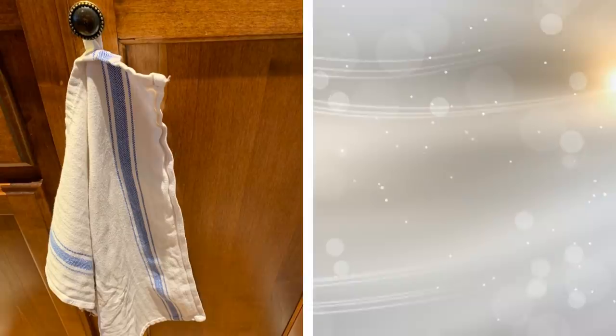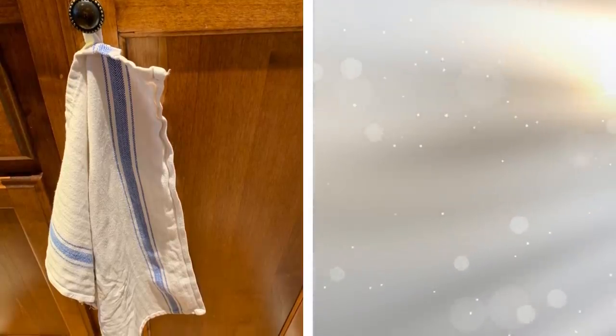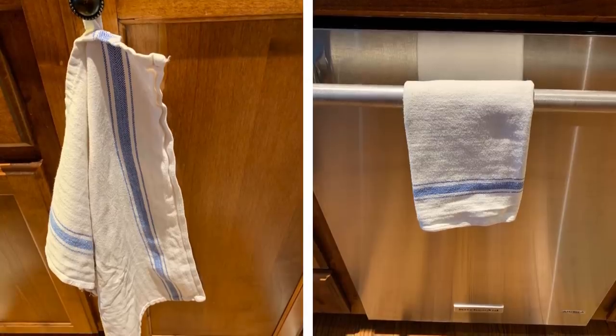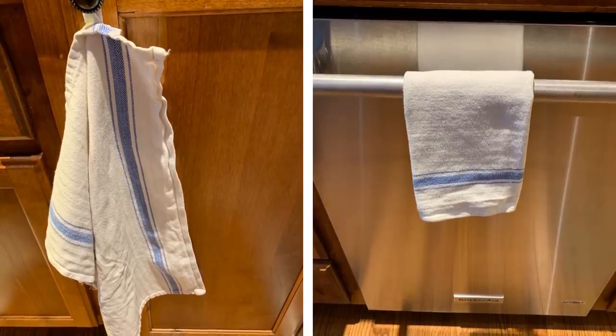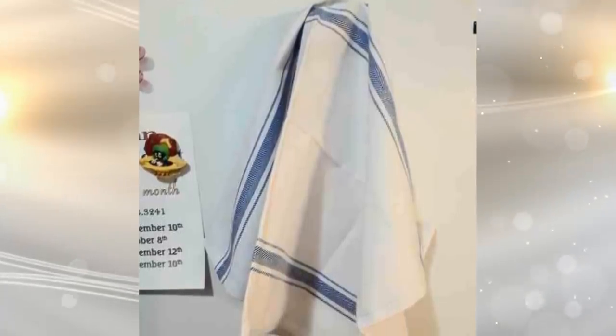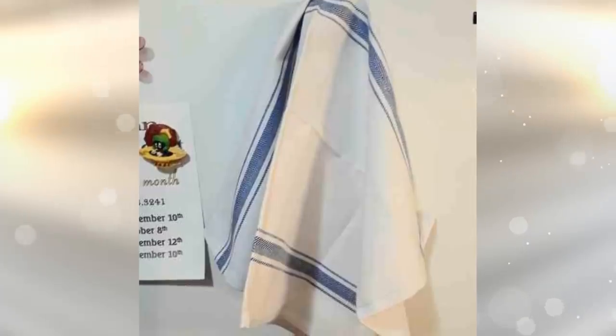Tip 10: We all have a roll of paper towels in the kitchen that we constantly reach for. This is a lot of unnecessary waste. Instead of having to constantly buy paper towels, use cloth towels instead. Whether you are wiping your hands or the counter, use and reuse a cloth towel. It's as simple a clean-up as tossing it in the laundry when you are done with it.